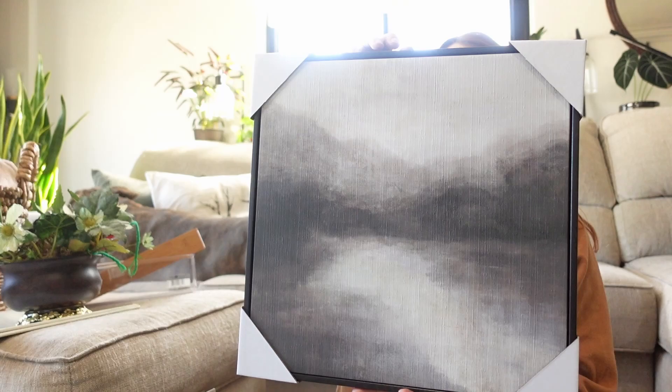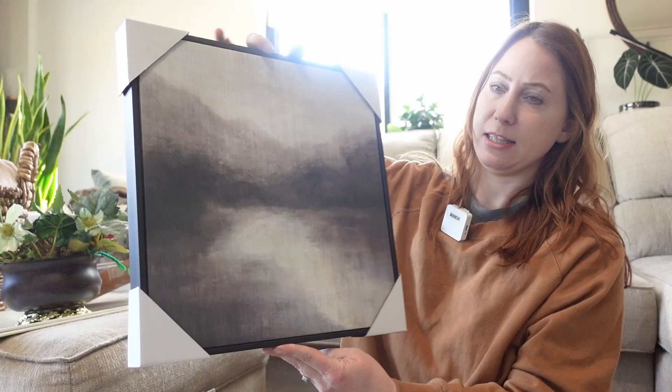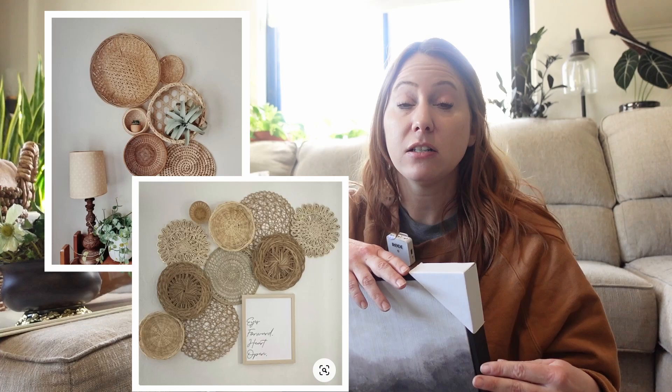So now for what I got from Hobby Lobby. I really wanted to get some type of artwork for the kitchen. So I found this really pretty landscape, abstract type of artwork and it has a nice dark frame. So I thought it would tie in really nicely - the colors are perfect. This is going to go on the counter or on the breakfast bar. I want to do something with the wall above the breakfast bar on that limewash wall. My original plan for the kitchen was to put a basket wall there and I have collected all of the baskets to do that, but I'm not sure if I still want to do that.